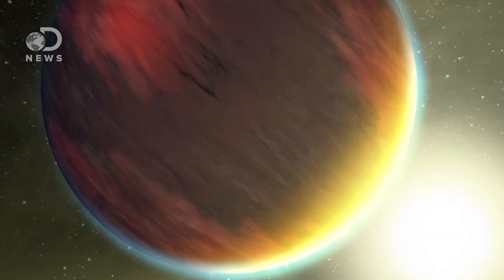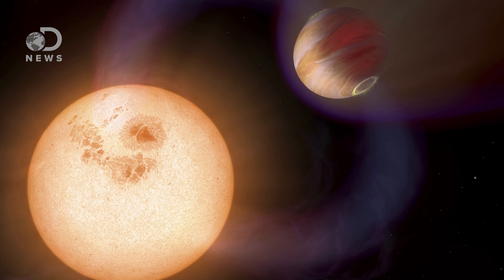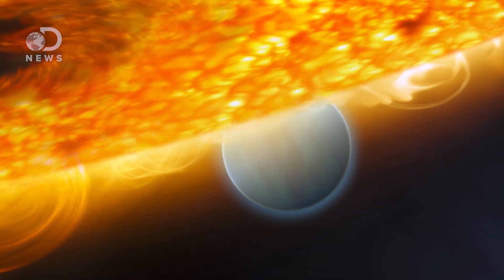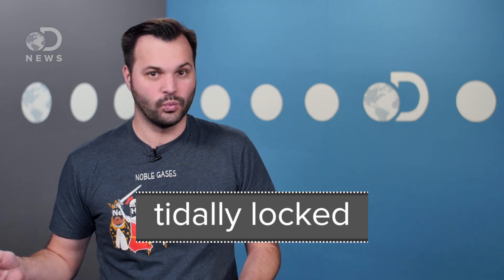Hot Jupiters are one of the most commonly found types of exoplanet. Like Jupiter, they're massive gas giants, but they orbit crazy close to their stars, making them hot — like really, really hot, as in hot as a blowtorch. Because they are so close to their stars, hot Jupiters can orbit in less than 10 days, which means they become tidally locked with their star.